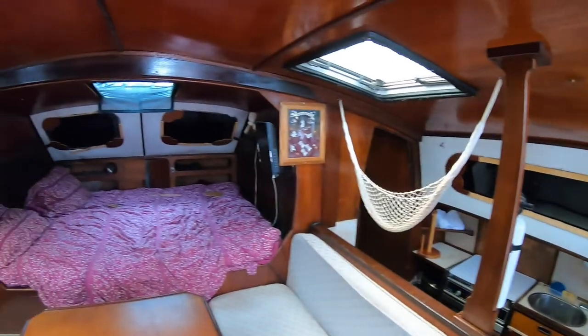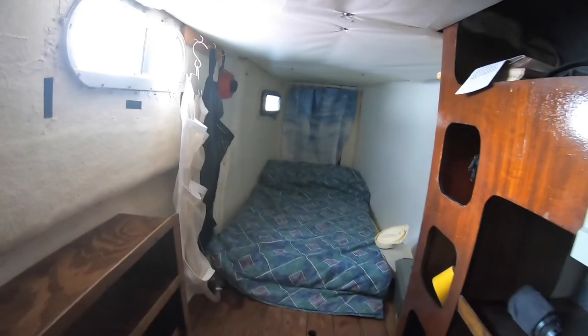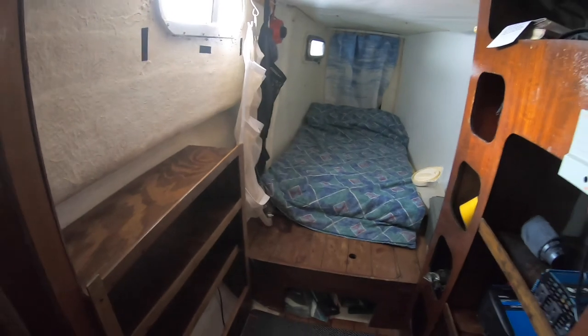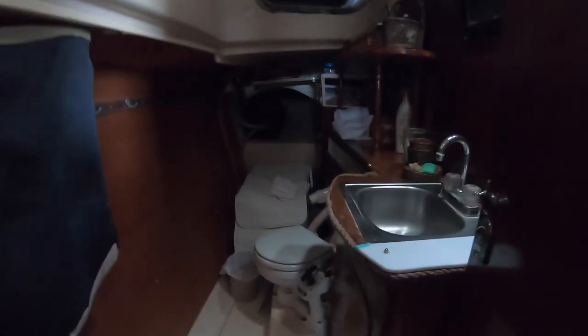So this is the kitchen - and this is ours! There's a bed back here - Justin will love that. There's a bed on the other side too, so that's for Justin. Reagan can fit there too. Here is a nice big head. It's got a lot of storage back that way.